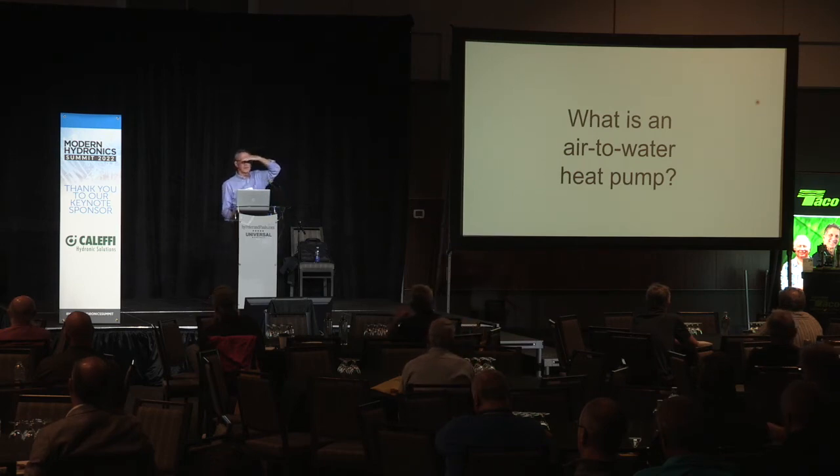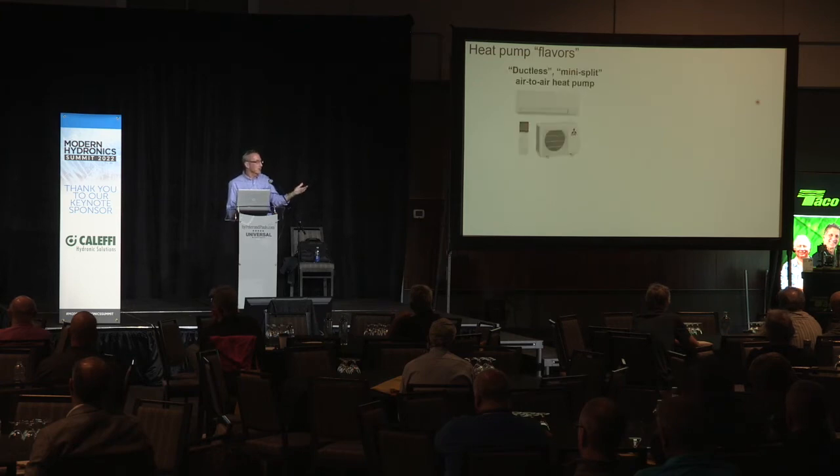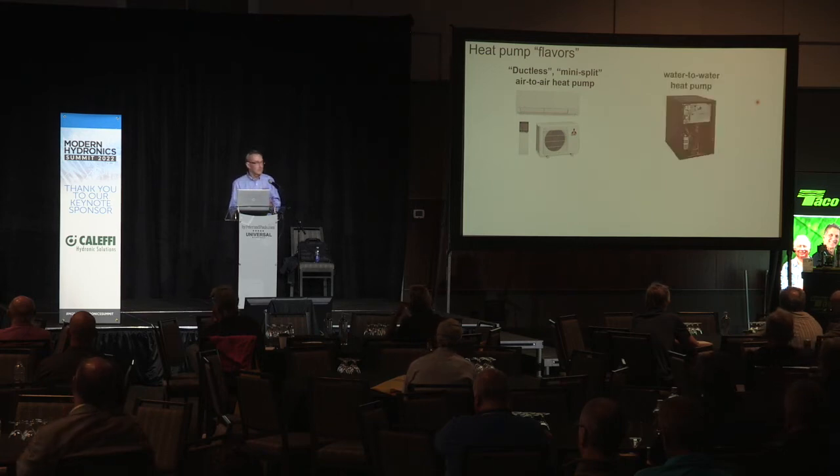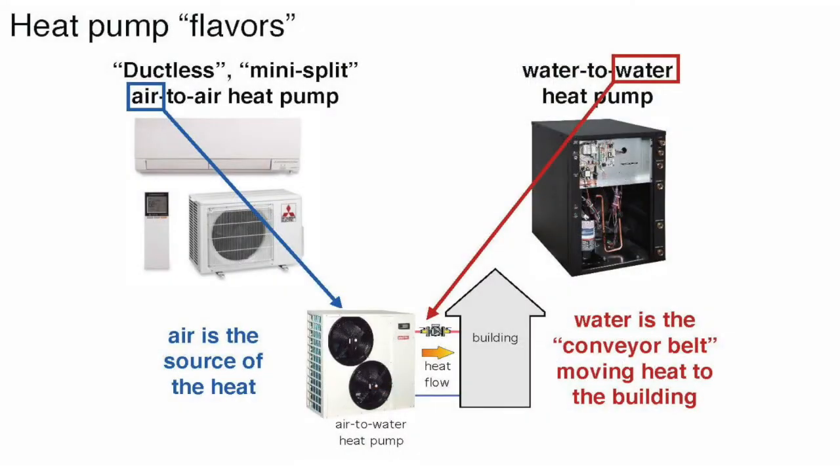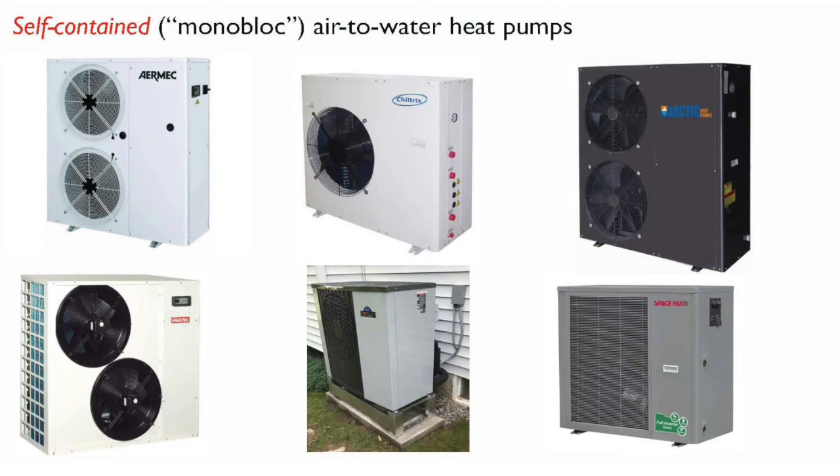Air-to-water heat pumps — how many here are familiar with them? Anybody installing them? Folks, start thinking about it. Everyone in the room is familiar with ductless mini-splits: air-to-air, where air is both the source and the means of delivery. Most of you have seen water-to-water heat pumps in geothermal applications. With an air-to-water heat pump, we're simply using the air side of an air-to-air heat pump — using air as our source of low-grade heat but going to water as our distribution fluid. There's a lot of them on the market, and more are coming every year.